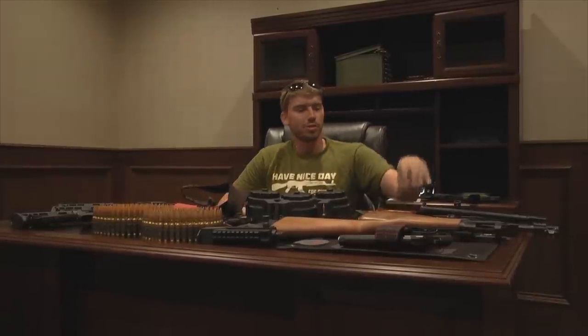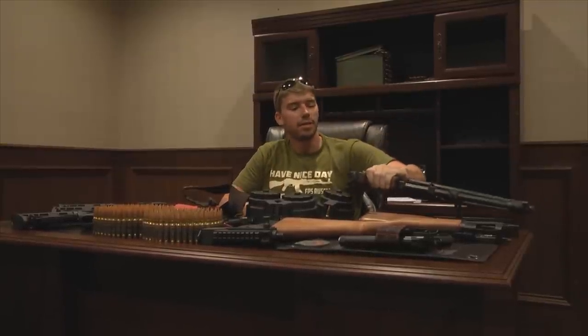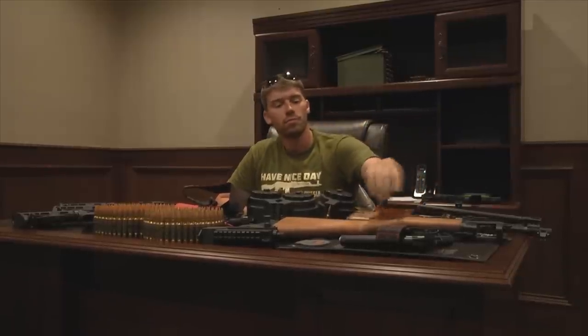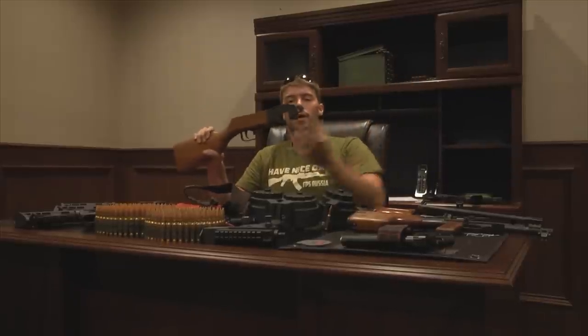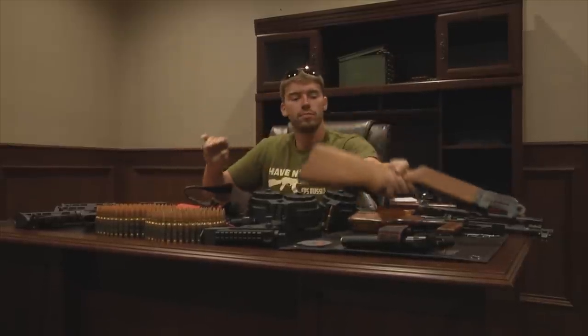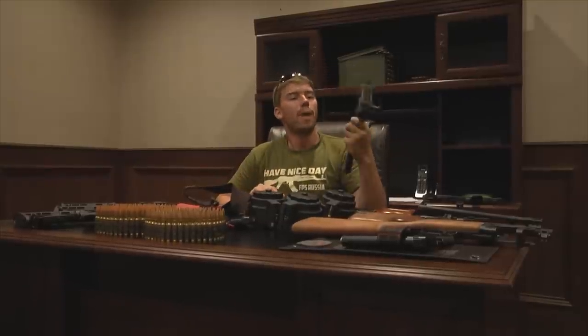So let's get started. This is actually part of an RPD that we're about to put together — that's the barrel and everything — and here's most of the lower. This is a PPSH-41, if you can imagine it with the full barrel and the drum magazine.